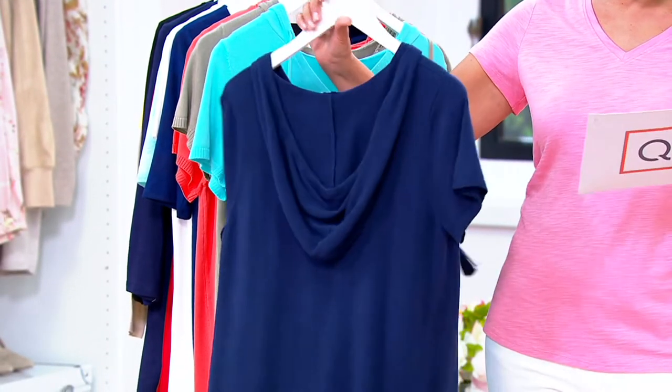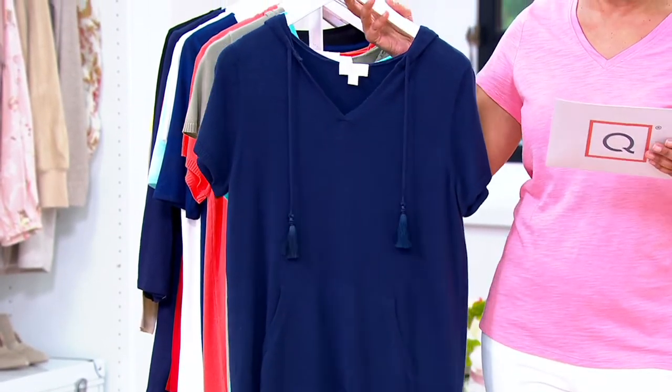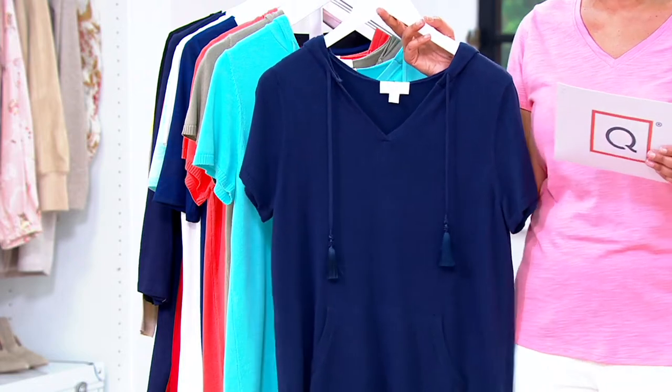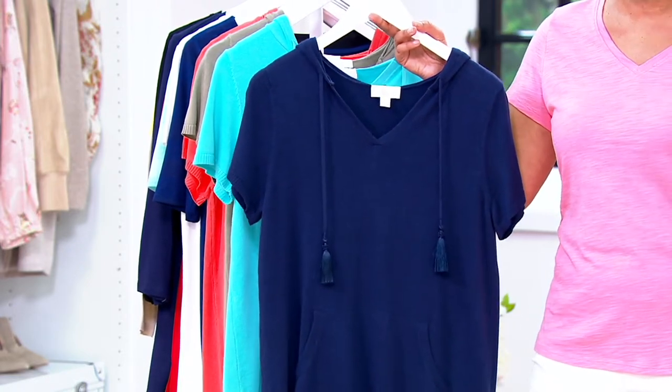$34.97 — this is the Twilight, extra small to 3X. It's back in stock, but we are not reordering this. So it's the first day at this amazingly low price with that $24.99 savings — we're just going to call it $25.